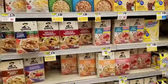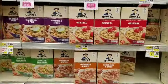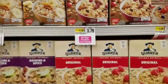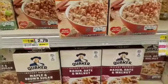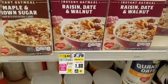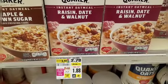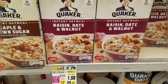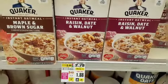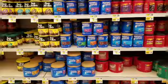Since my favorite kind of oatmeal isn't on sale, I'm going to pick up another flavor. The Quaker oatmeal is on sale for $1.88 this week. I'm going to give the Quaker Instant Oatmeal Raisins, Date and Walnut a try — grabbing two boxes. I like something crunchy for breakfast and it still says 'Healthy Heart,' so I'll give it a try. $1.88 this week for one box of Quaker oatmeal.